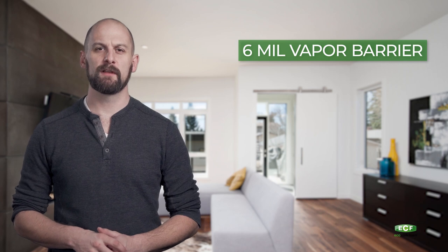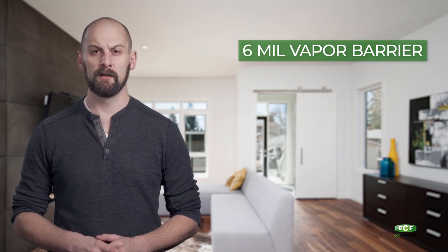Hi, I'm Aubrey with Eco Cork Foam. Did you know that ECF Underlayment is the only underlayment on the market with a 6mm vapor barrier attached? This makes for the highest possible level of moisture protection for a laminate or engineered wood floor.